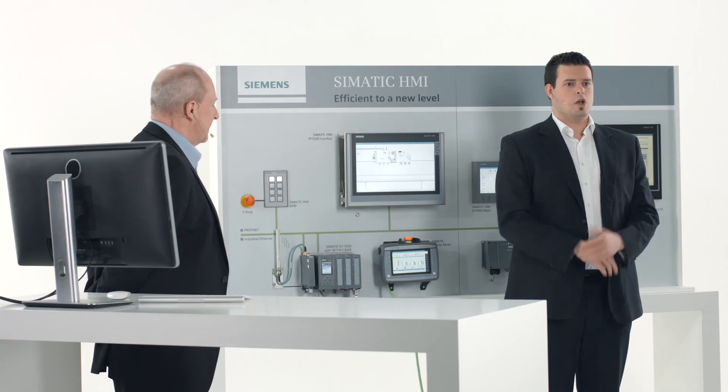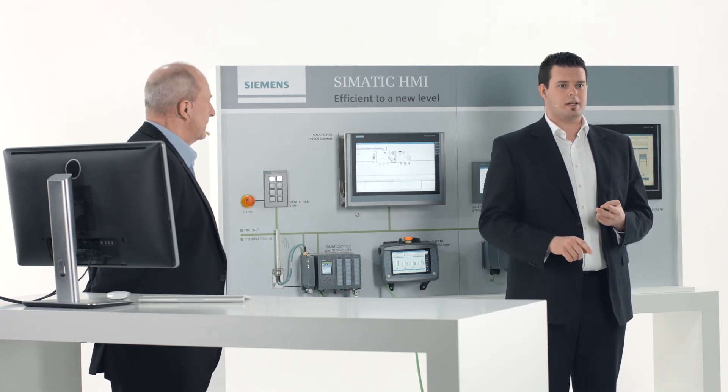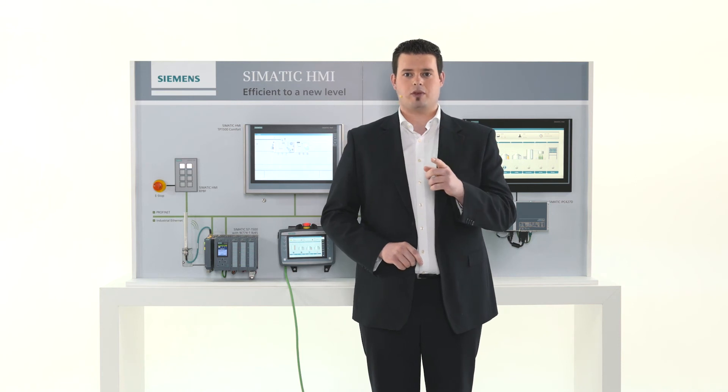Our devices are fully maintenance-free, meaning that there are no fans or batteries used. This saves quite some time on service and maintenance hours, which of course saves you money.